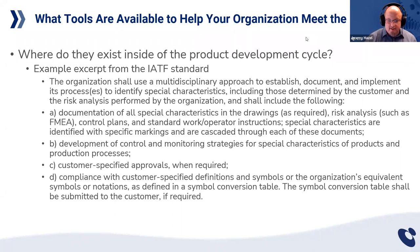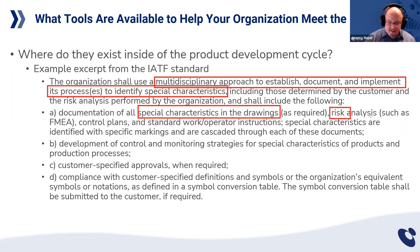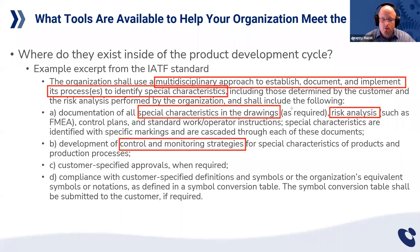Notice here — they're going to ask you to utilize a multidisciplinary approach to establish, document, and implement a process to identify them. Does this look like it may be part of your quotation process? Part of your feasibility review? Early on, you may have to document how you identify the things that have to go right. Then you have to document the special characteristics in the drawings, in the risk analysis, in the control plans, the standard work — everything from the top down. Your development and control monitoring strategies will be directly dependent on this identification.